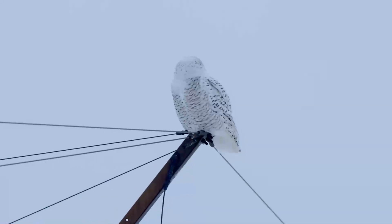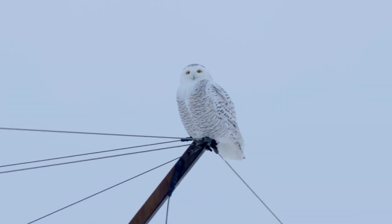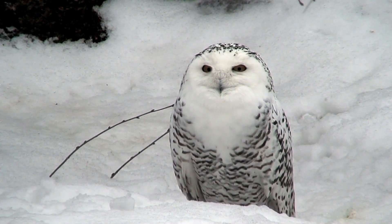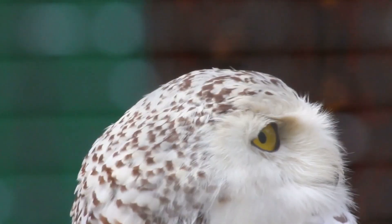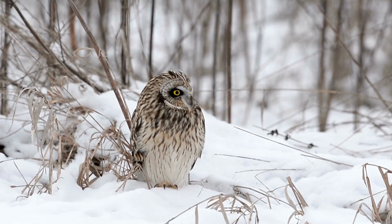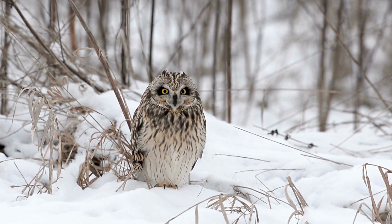Snowy owl. The snowy owl is native to the arctic regions of both North America and Eurasia. Their white plumage allows them to blend into their snowy environment, providing camouflage against predators and prey. They have thick feathers covering their bodies, including their legs and feet, for insulation.